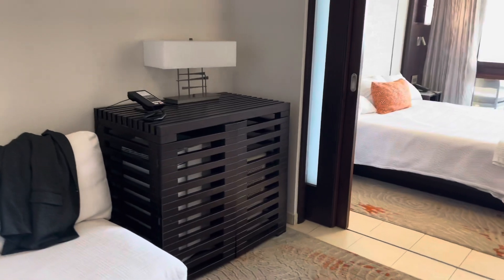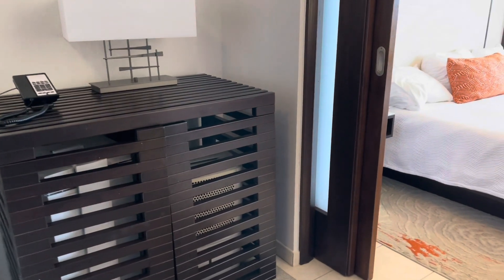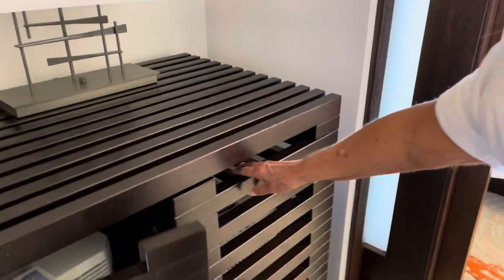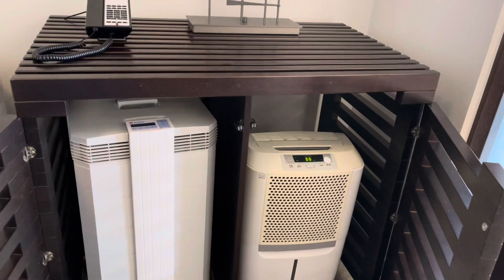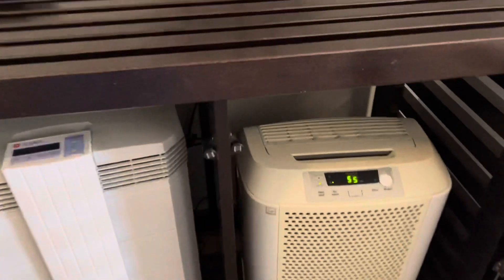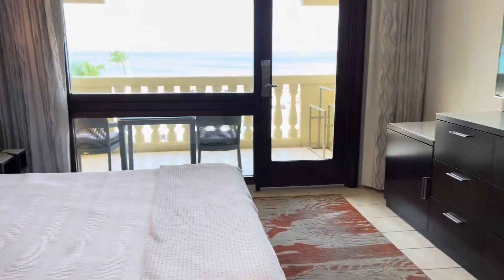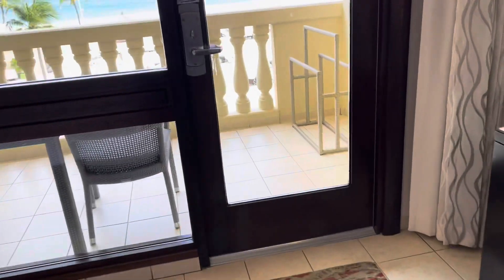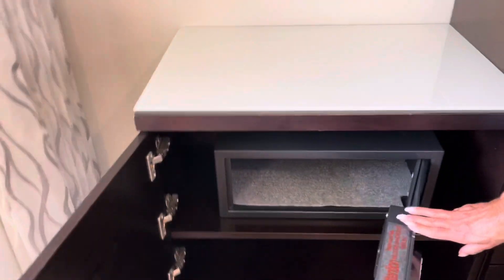Also, each suite at Bakuti — as part of their reducing carbon emissions initiative — has its own air cleaner and dehumidifier. If you've got allergies, this was absolutely wonderful for me. I slept so much better, and it reduces the amount of work the air conditioner actually has to do. Last but not least, there's of course a safe in the bedroom inside a big cabinet, with nice storage underneath as well.